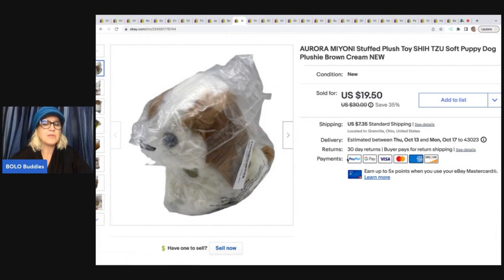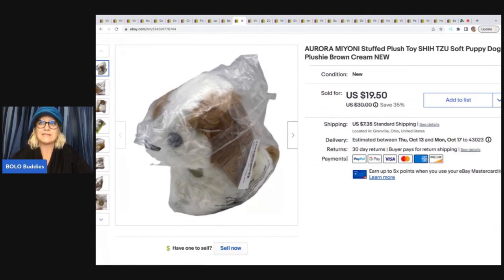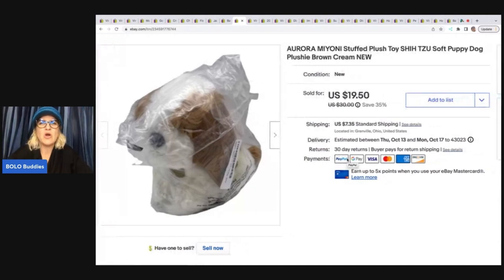This is a plush dog I picked up at a garage sale for a buck, and it was in the original packaging — so that's how I took the picture. I wasn't going to take it out of the packaging. It's an Aurora Myoni stuffed plush toy, and I sold it for $15 best offer plus shipping.